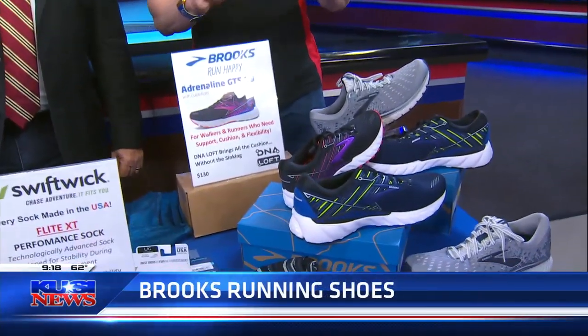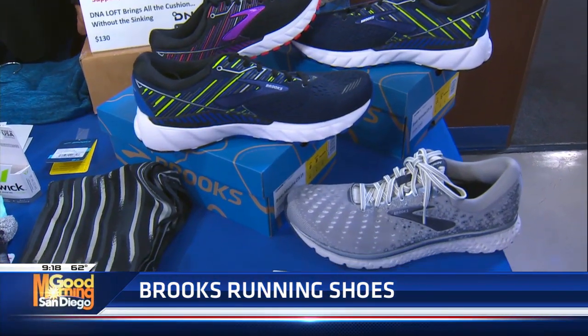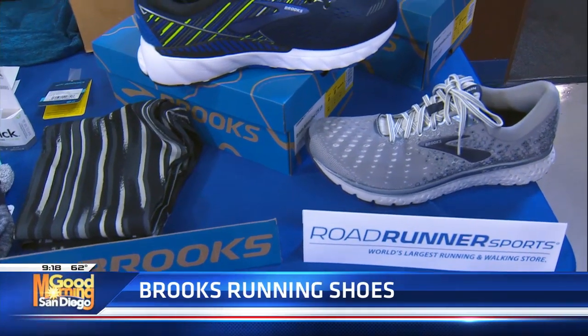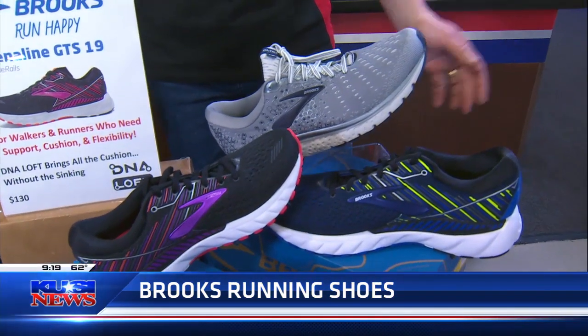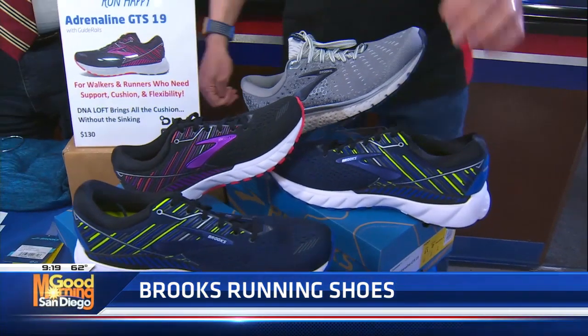All right, let's start with good shoes — you've got to have good shoes. Brooks Running. I always love to show Brooks Running because they have options whether you're young or old, whether you have a wide foot or a small foot, whether you need cushioning, whether you have knee-in or knee-out. BrooksRunning.com has shoes for everyone. Today I'm showing two specific models that just came out for spring 2019: they're the Adrenaline GTS 19 and the Glycerin 17.